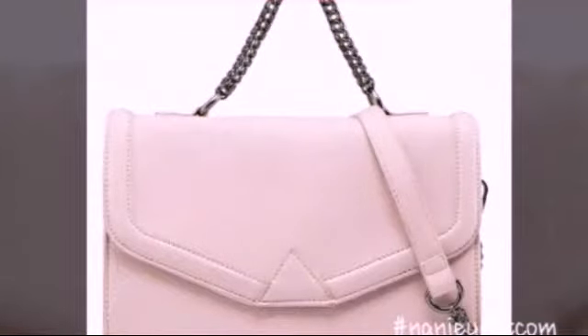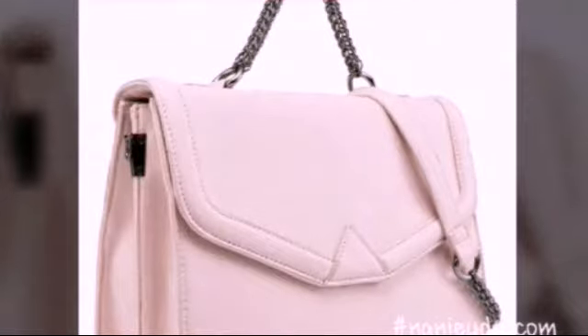Thank you Zaloram Malaysia, I'm so happy with my second wish. You made me happy because last month was my birthday.